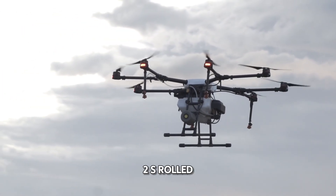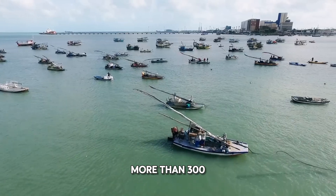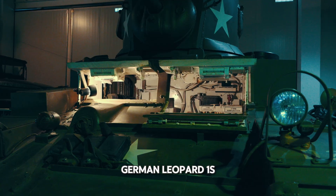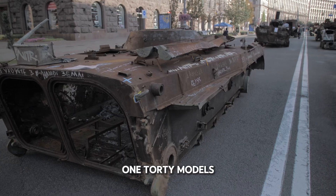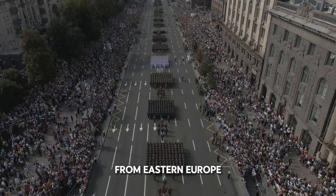After the Challenger 2s rolled in, shipments of Western armor followed in waves — more than 300 advanced tanks, including American M1 Abrams, German Leopard 1s and Leopard 2s, dozens of Polish PT-91 Twardy models, plus hundreds of Soviet-era T-72s from Eastern Europe.